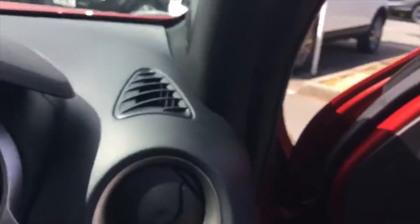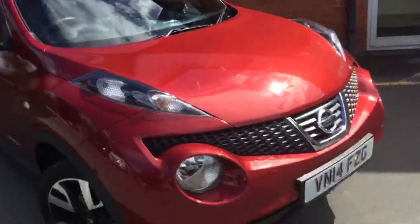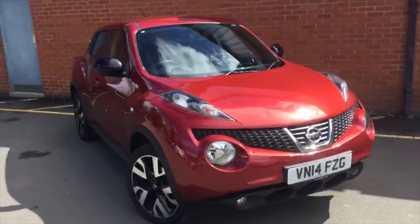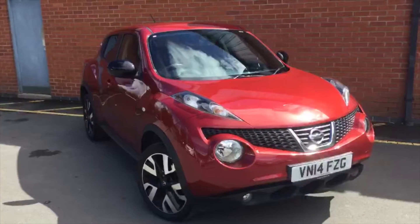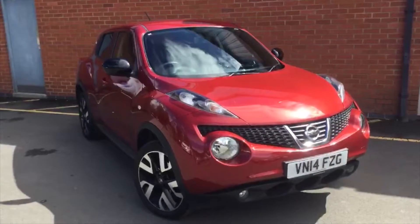So there it is — the Nissan Juke 2014 in the N-Tec special edition. My name's been Daniel Lewis. If you'd like to contact us to arrange a test drive on this vehicle, the number is 01905 748 282. Alternatively, you can email me at daniel.lewis@hylton.co.uk. Thanks very much for your time and I'll see you soon.